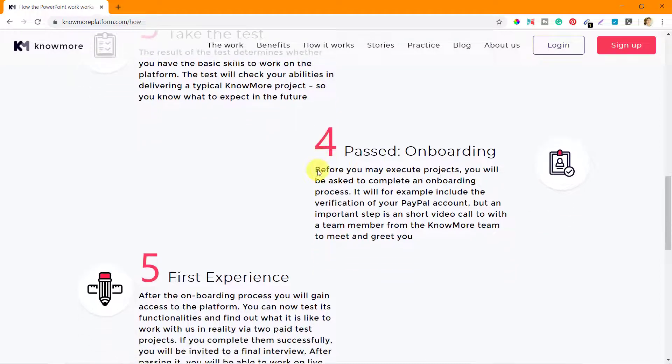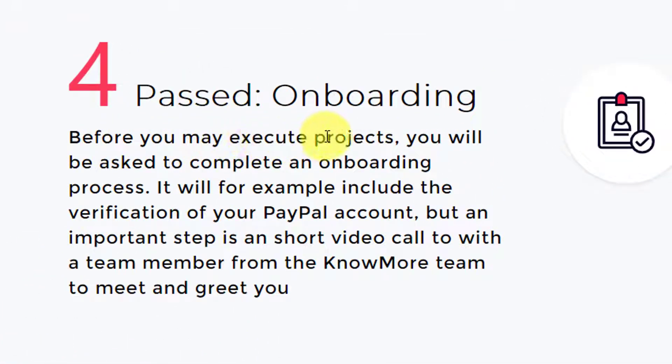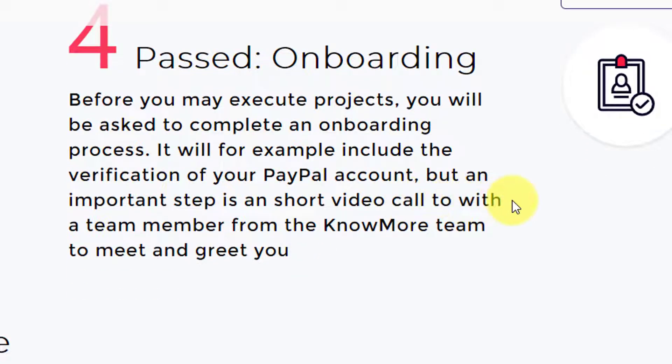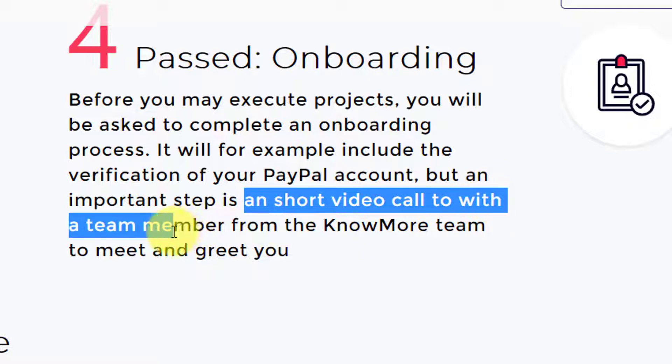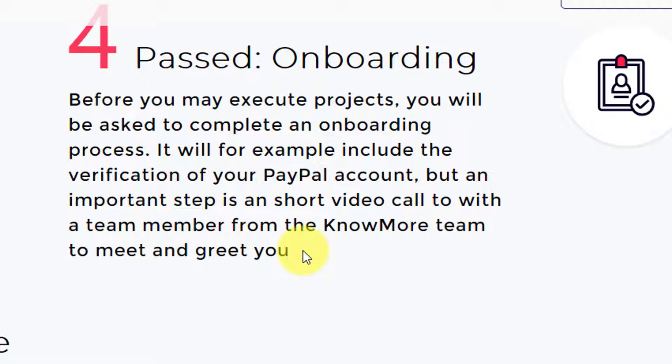The next phase is after you have passed — they will take you through an onboarding process. Before you may execute projects, you will be asked to complete an onboarding process, which will include the verification of your PayPal account. An important step is a short video call — there will be a video call or interview with a team member from the nomore team to meet and greet you. That is the onboarding process.